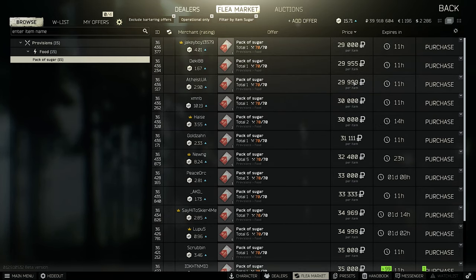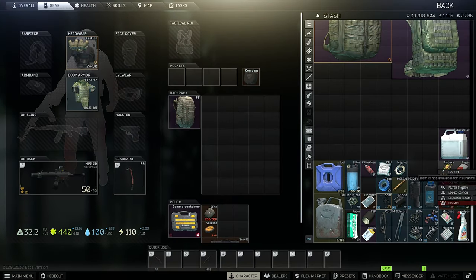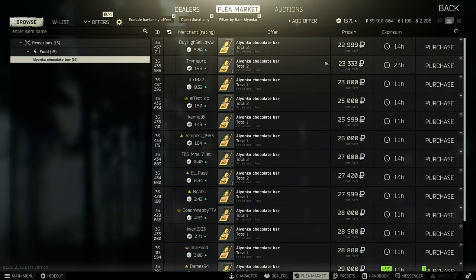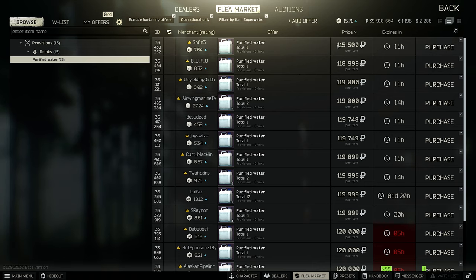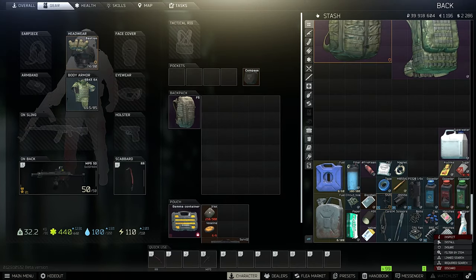Sugar is pretty cheap right now — I'd definitely keep it as it will rise to 70k. Same with Alionka chocolate, since you need two Alionkas to craft one sugar, and sugar is needed for booze and other crafts. Purified water is also a little too cheap right now, so consider holding onto it.